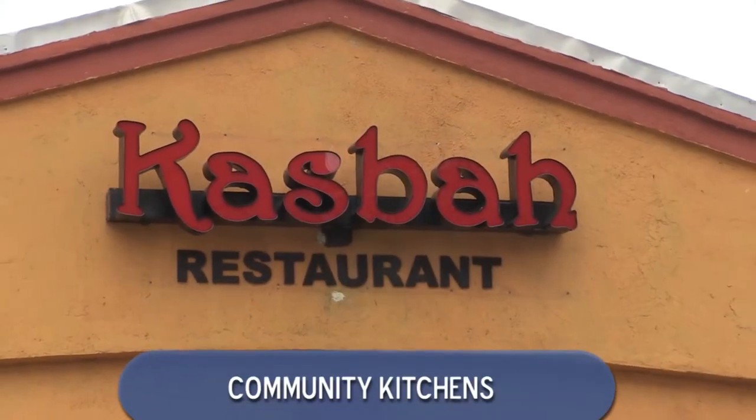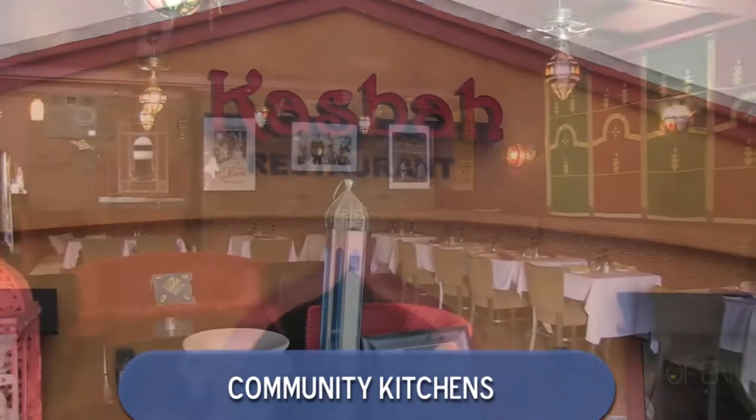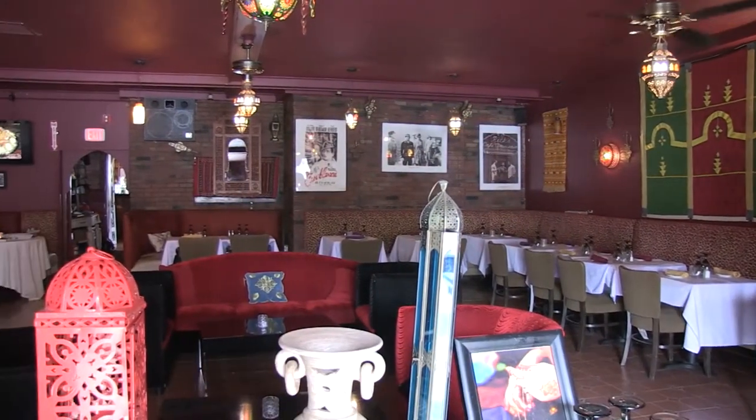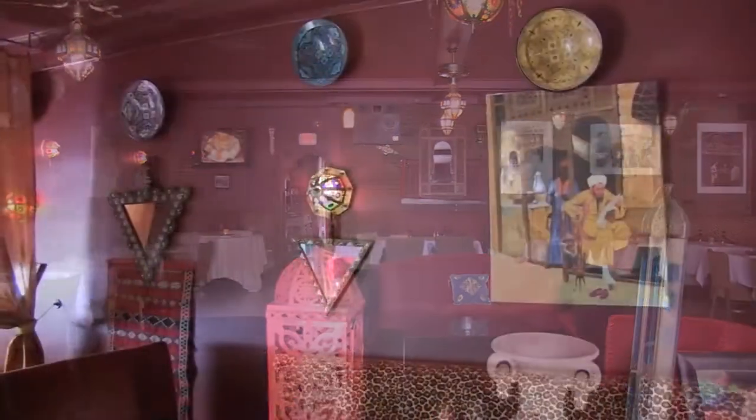Located at 59 Putnam Street, the Casbah Bar is your dining destination if you're in the mood for expertly prepared Moroccan-inspired dishes. As you enter its dining room, you will think you're in Casablanca.